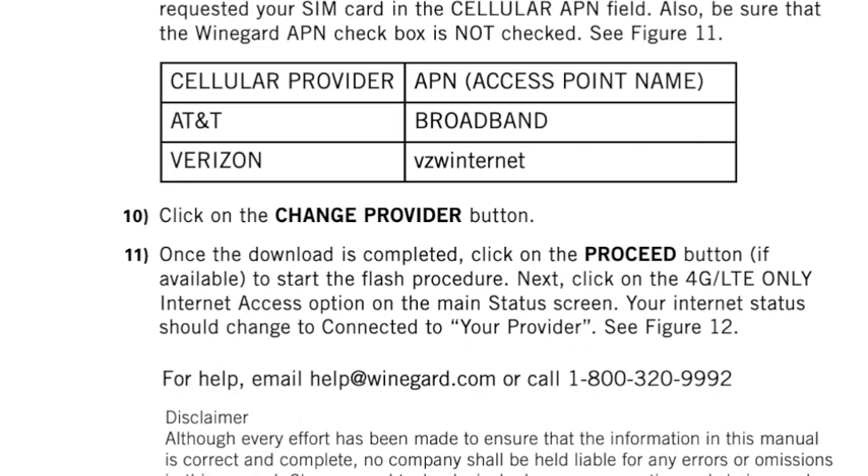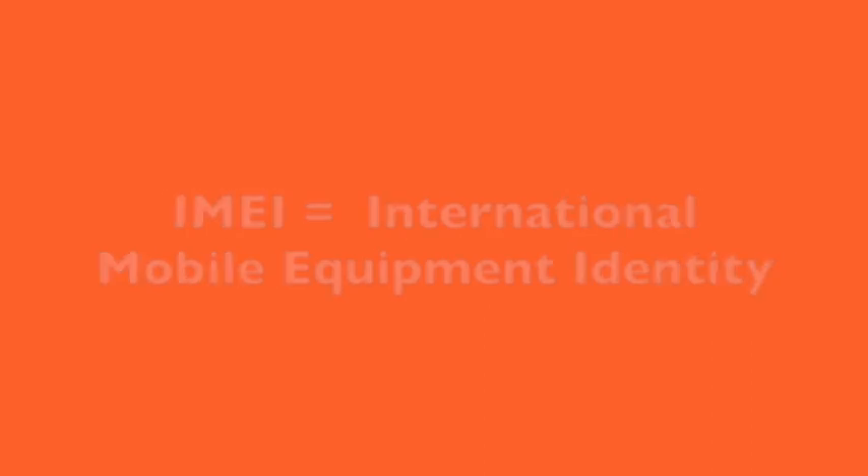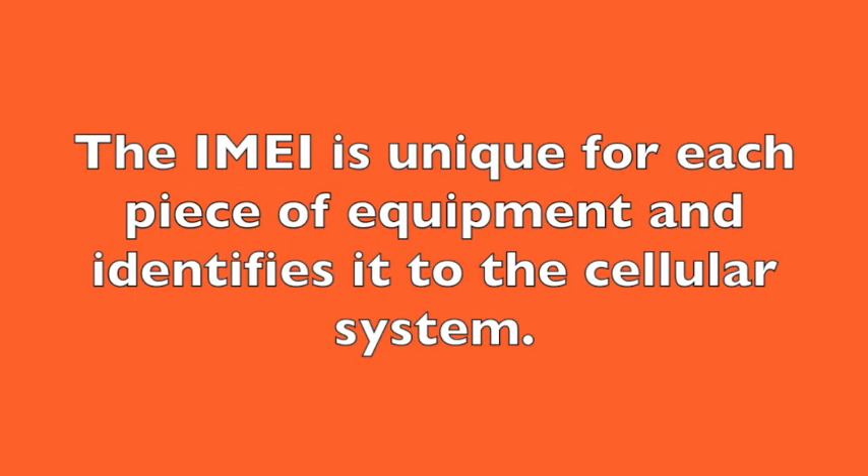In addition to the Weingart data plan, you also have AT&T or Verizon data plan capability depending on the SIM card you use. To obtain service from another provider, your device needs an IMEI number, which can be found on the device itself, the owner's manual, or the box. The IMEI is sort of like a phone number — it uniquely identifies your device to the cellular system. I contacted Verizon and gave them my IMEI number, and they recognized it as valid but said it's not compatible with their system.